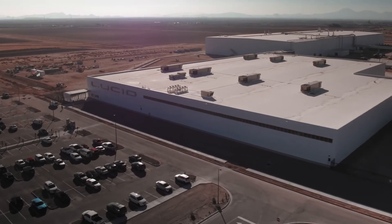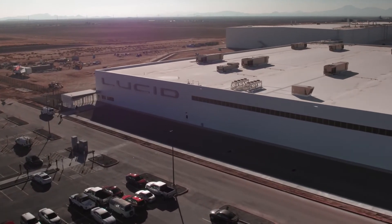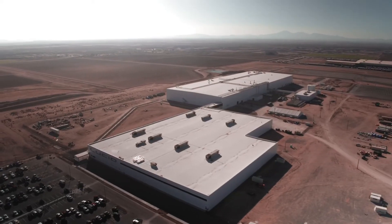Not too many times in your career do you have a chance to launch not just a brand new car, a brand new factory, but a whole new car company. My name is Mike Boyke. I'm head of Arizona operations for manufacturing. My primary role here is to build, run, operate, and expand the factory.